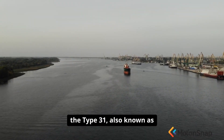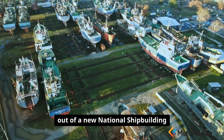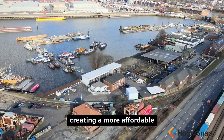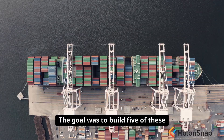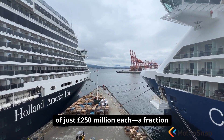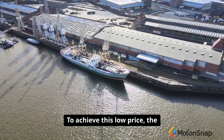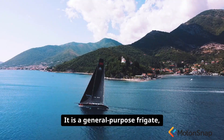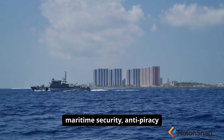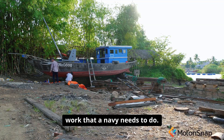That alternative is the Type 31, also known as the Inspiration Class. The Type 31 program was born out of a new national shipbuilding strategy that aimed to revive the UK's struggling shipbuilding industry by creating a more affordable and export-friendly warship. The goal was to build five of these frigates for a fixed price of just £250 million each — a fraction of the cost of a Type 26. Its primary roles will be maritime security, anti-piracy patrols and presence missions around the world: the day-to-day, less glamorous work that a Navy needs to do.